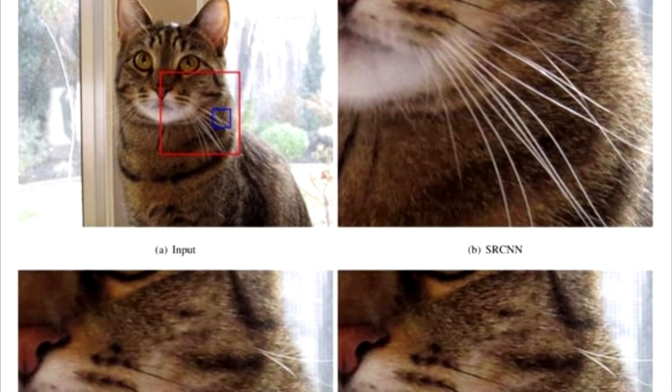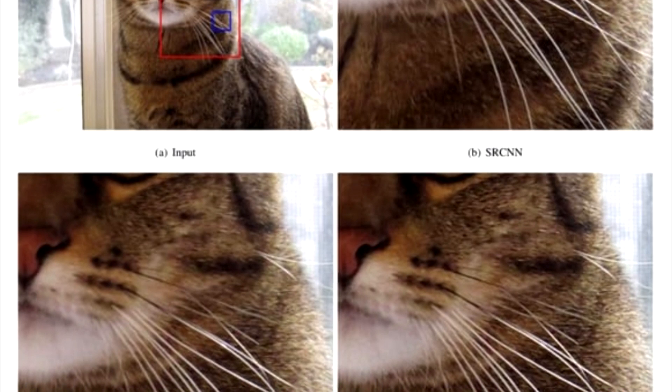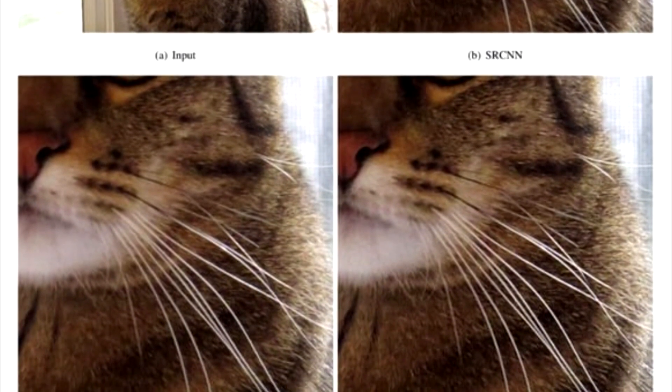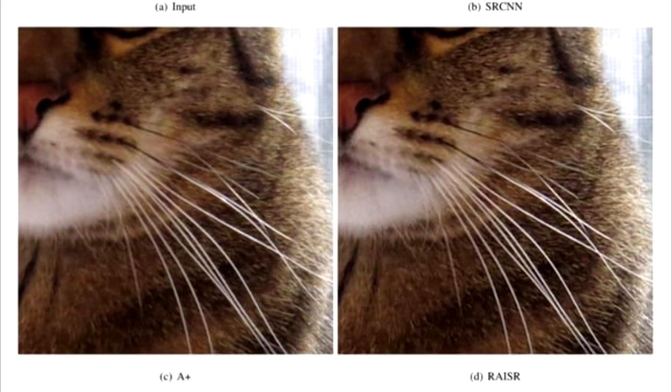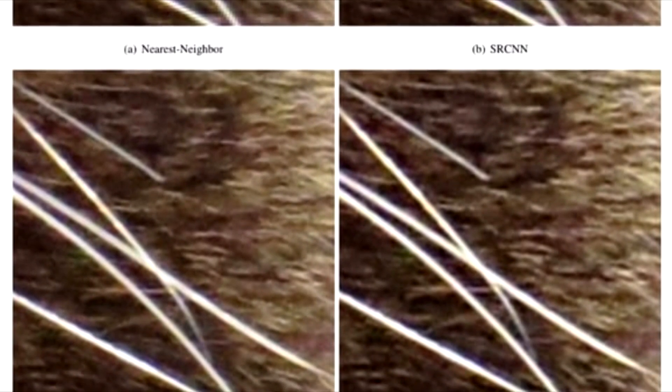The system learns by taking in thousands of pairs of images — one at full resolution, the other downsampled to a jagged low-res image. It pores over these pairs to work out which filters it can apply to the low-res image's pixels to get them closest to what's in the full-res file, taking context into account. Within about an hour, it's gone through some 10,000 image pairs and built a decent knowledge base that it can then apply to any low-res image.